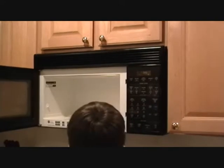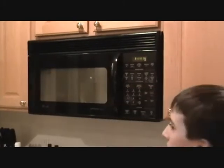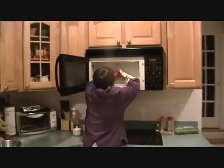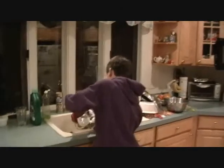We filled a milk bottle with water and heated it in a microwave. Then we dumped out the water and placed our egg on top.